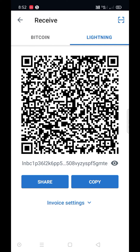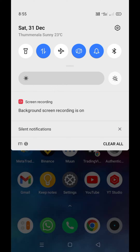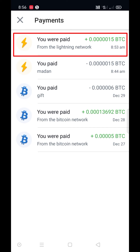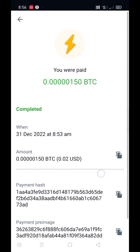Now I send my Lightning address to my friend so he will send back to me those 150 satoshi. My friend sent 150 satoshi — see, it's completed instantly.